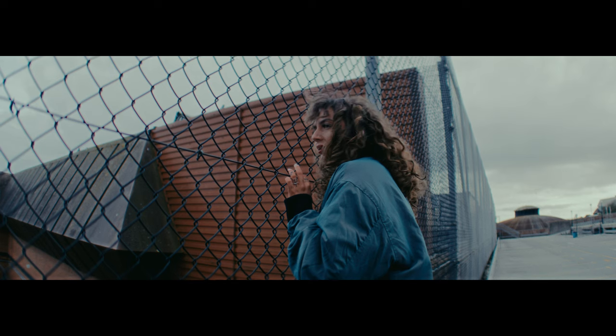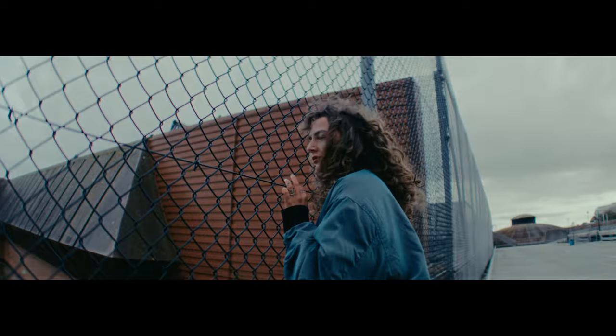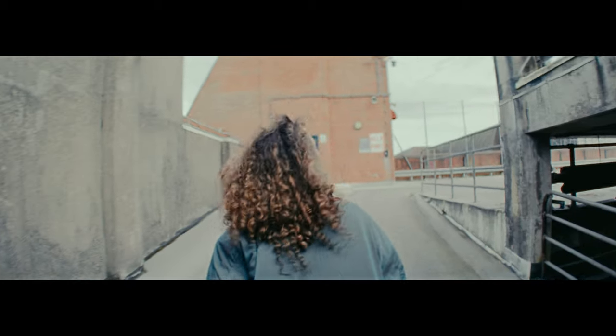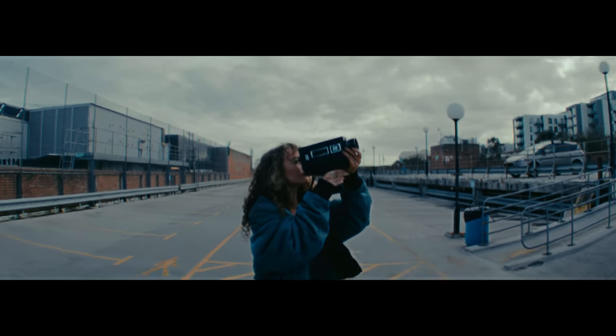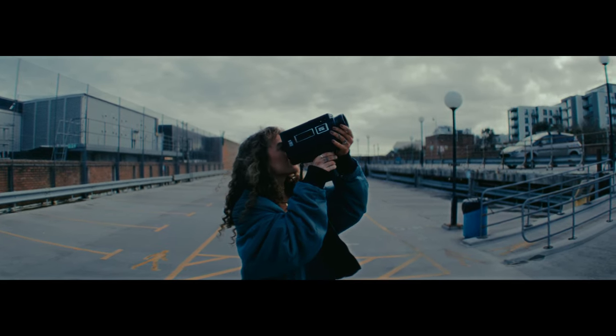Camera lenses have always been a super important part of a cinematographer's kit. We've heard the statement: it's not about the camera, it's about the glass. Ever since I had been using Atlas Lens Co. anamorphics, I now truly believe this statement. I'm not sure how I could go back to a typical spherical lens and get the same feeling when capturing a moment.